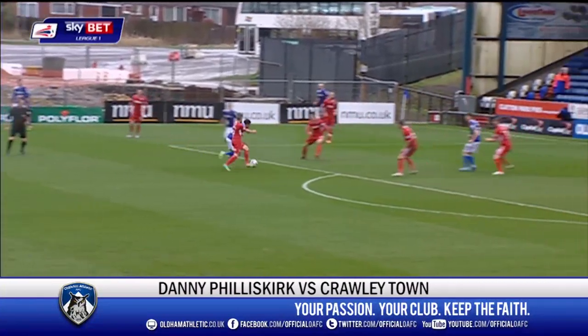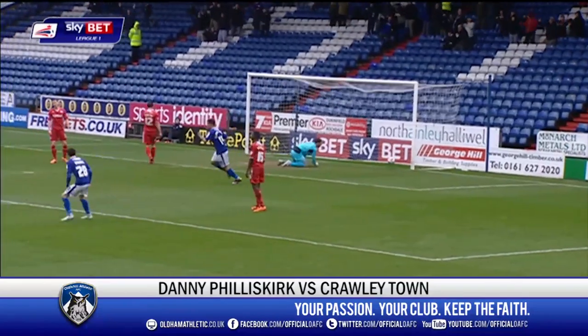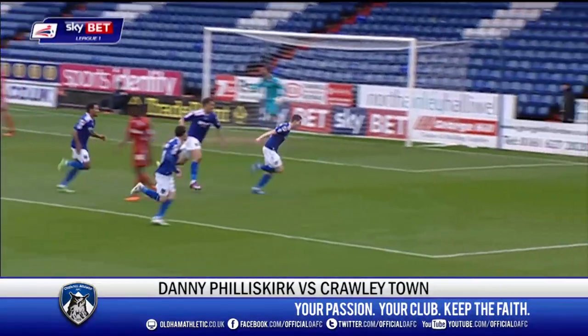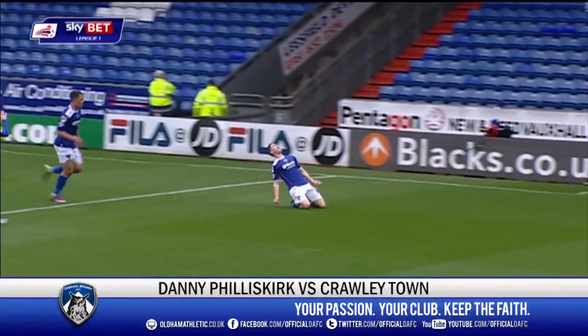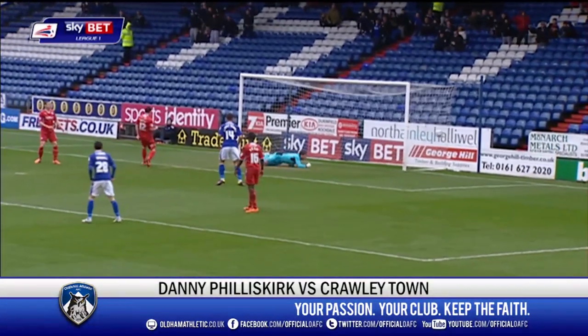February's winner Danny Filiskirk gets in on the act with this winning goal against Crawley Town here at Boundary Park. Filiskirk! No stopping there. 18 minutes — Danny Filiskirk. Danny Filiskirk there making another strong attempt for this month's award.